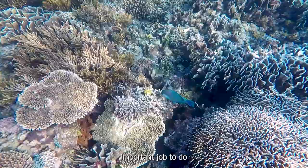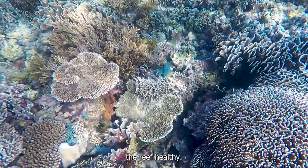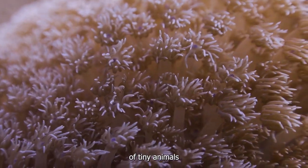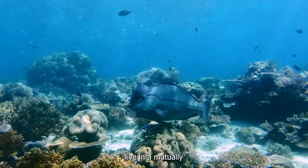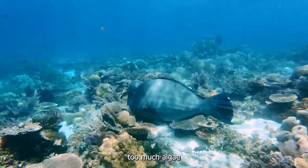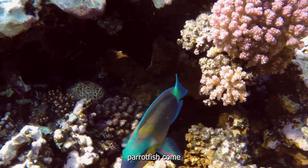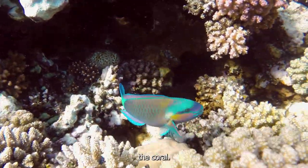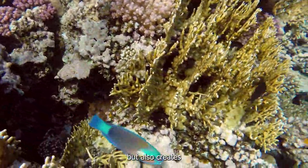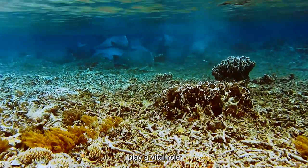It turns out that parrotfish have a very important job to do. As they scrape and bite into the coral, they are actually helping to keep the reef healthy. Coral is not just a single organism — it's actually made up of millions of tiny animals called polyps. These polyps live in a mutually beneficial relationship with algae, which gives the coral its vibrant color. But sometimes too much algae can grow on the coral, overtaking the polyps and causing them harm. That's where the parrotfish come in. By feeding on the coral, parrotfish help to control the growth of algae, which not only benefits the corals but also creates more space for new coral to grow. It's a delicate balance, and parrotfish play a vital role in maintaining it.